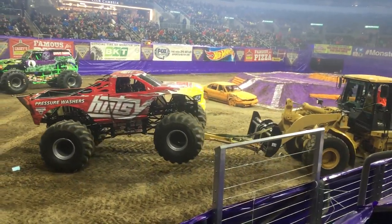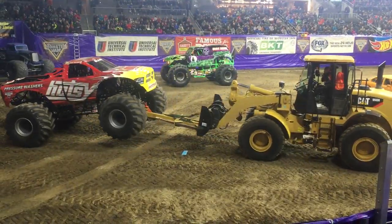Whether it's pulling off a stunt in your monster truck or clearing a ditch with your front-end motor, you want the best. Quality BKT tires for you.